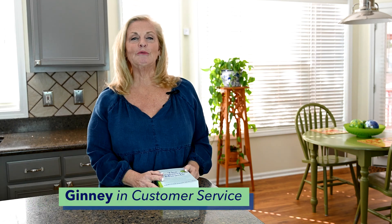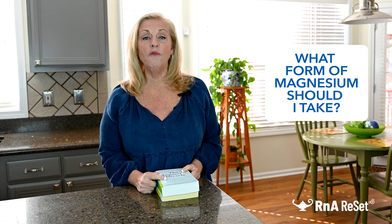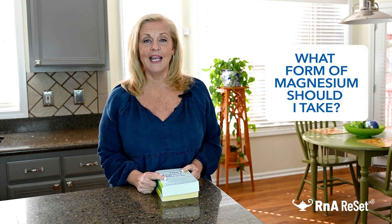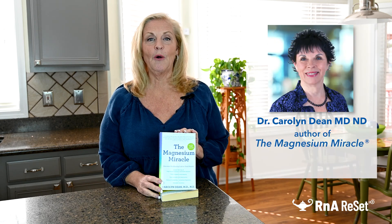Hey everybody, it's Ginny in customer service at RNA Reset, and today I'm going to answer one of our most frequently asked questions, and that is: what form of magnesium should I take? I'm going to take my cues from Dr. Carolyn Dean, the author of The Magnesium Miracle.